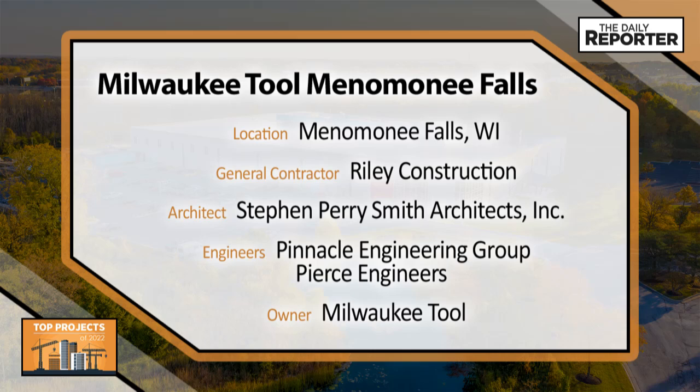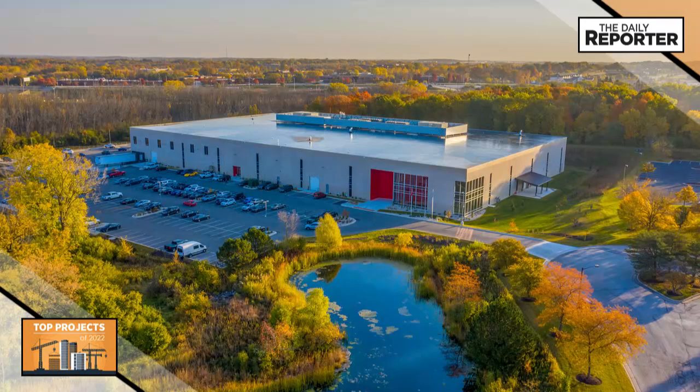To support their rapid expansion, Milwaukee Tool created a new 215,000 square foot facility in Menomonee Falls.